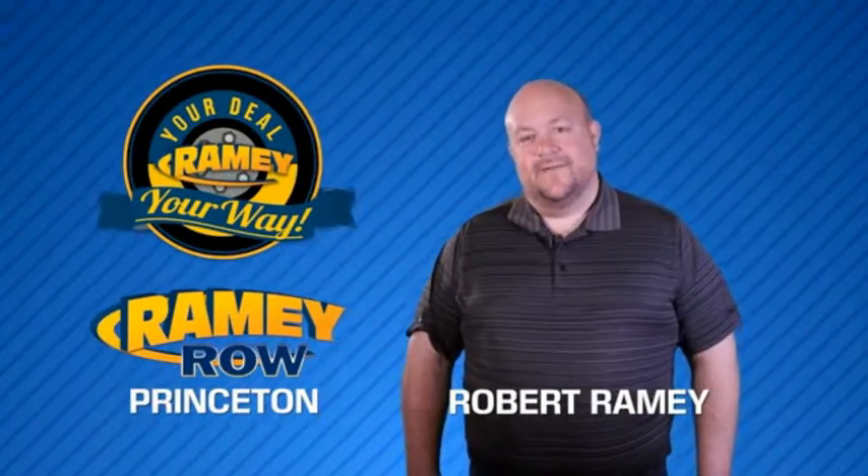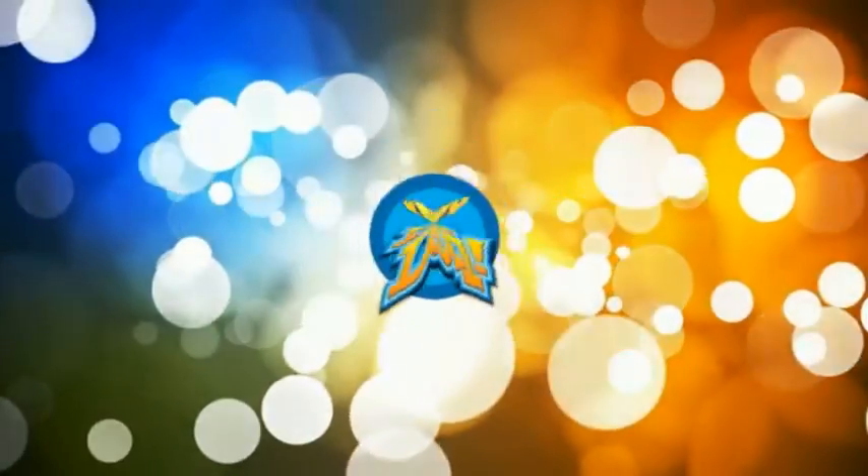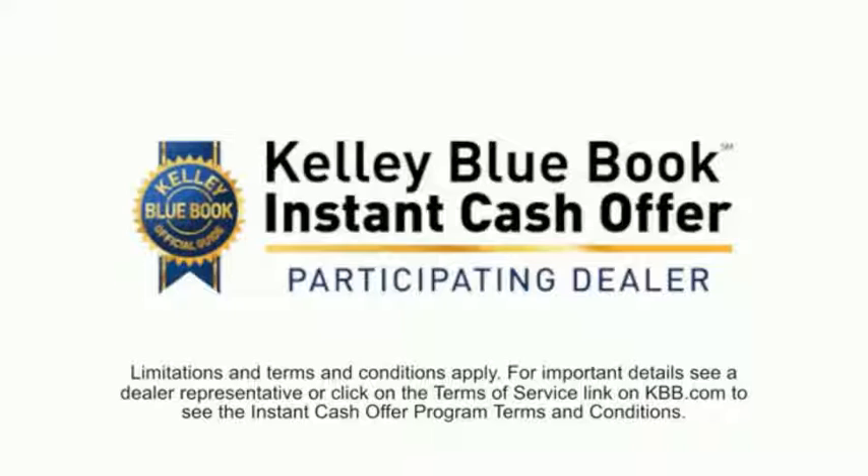For years, Ramy Auto Group has been doing the deal with our customers. We do the deal. Times are changing. We're still doing the deal, just better. Now you can shop online and do your deal your way.